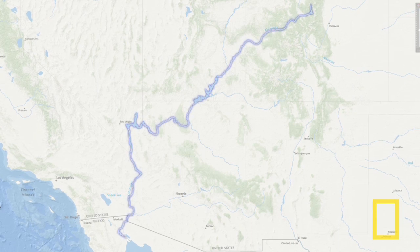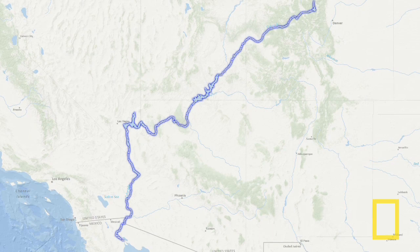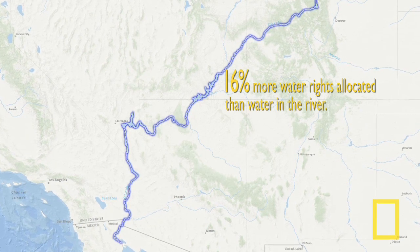The Colorado River is in trouble. It's one of the most iconic rivers in the world, but also one of the most regulated. It's over-allocated 60%, meaning there is 16% more water rights allocated than water in the river.